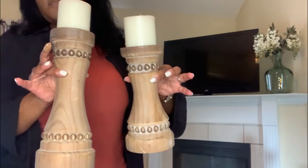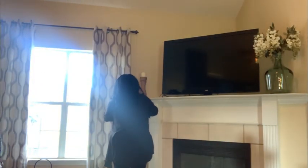These candle holders came as a set of three from Amazon and I love the rustic nature of them. I thought they would be a nice accent for this mantle.